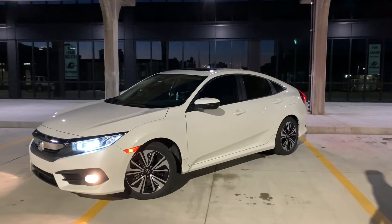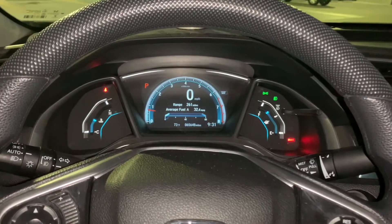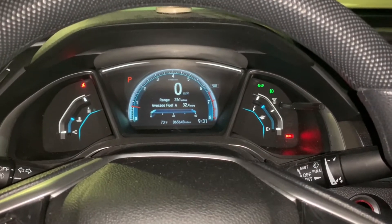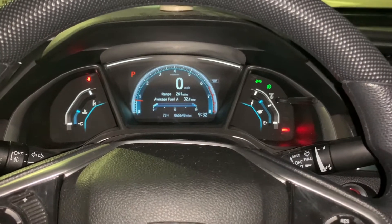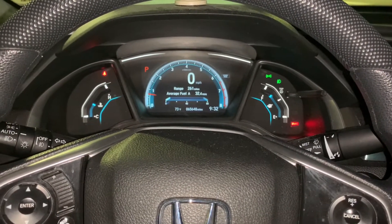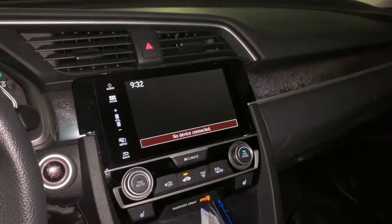But let's hop inside and I can talk about the interior. On the inside, I really love the digital gauge that Honda put in here. Haven't had any issues there — it's been pretty reliable.